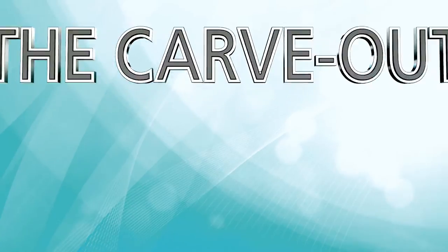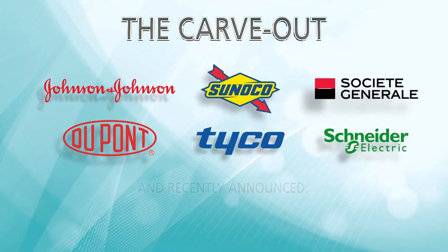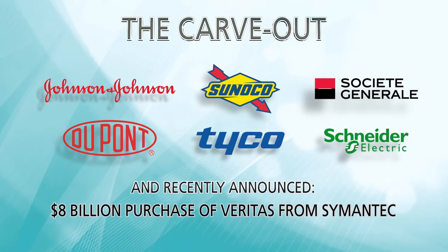We buy divisions from some of the largest and most respected companies in the world. Their CEOs and boards want to know that the buyer is capable of getting the deal done. They want to know we will take good care of the company and the people. Carlyle has that experience and that trust.